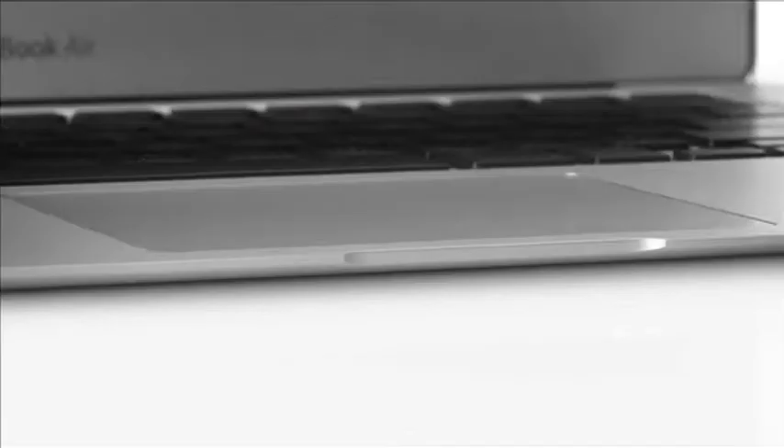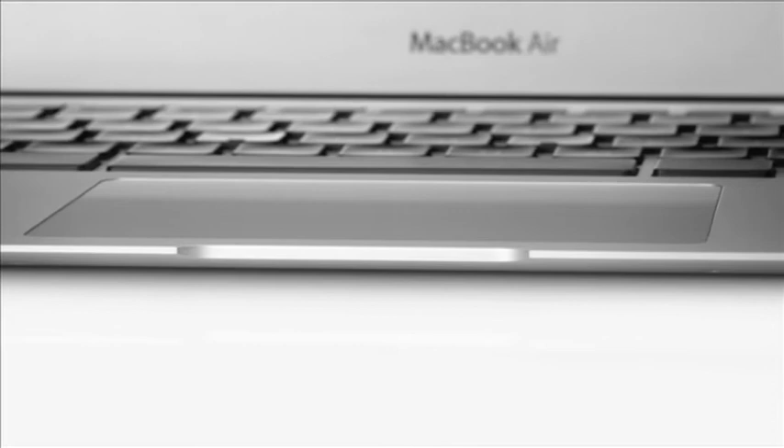If we had tried to build touch into the display, we discovered that it's not in an optimal position — you don't feel comfortable holding your hand up in the air and trying to multi-touch. The best way to deliver multi-touch in a notebook is through the trackpad. So in the MacBook Air, we've built in a large glass multi-touch trackpad right below the full-size keyboard.